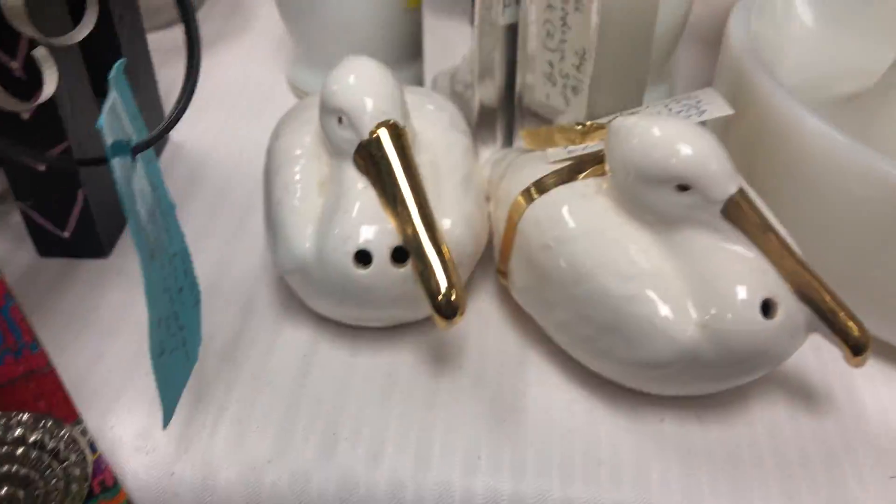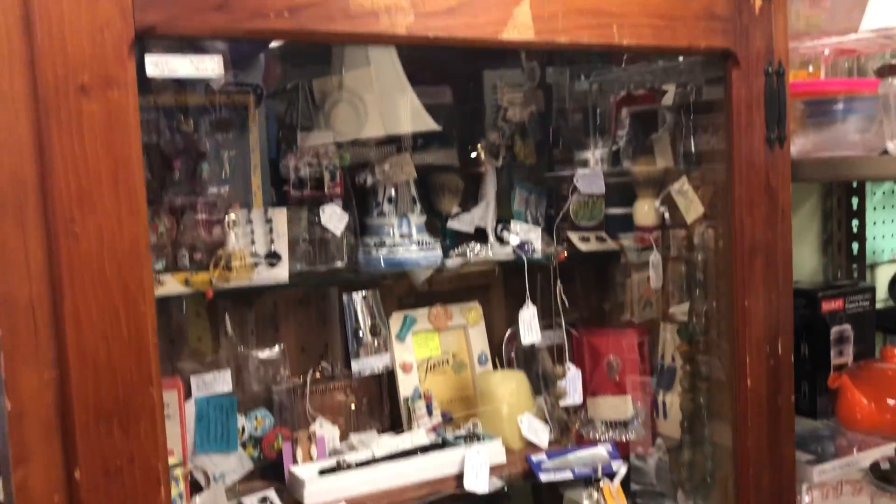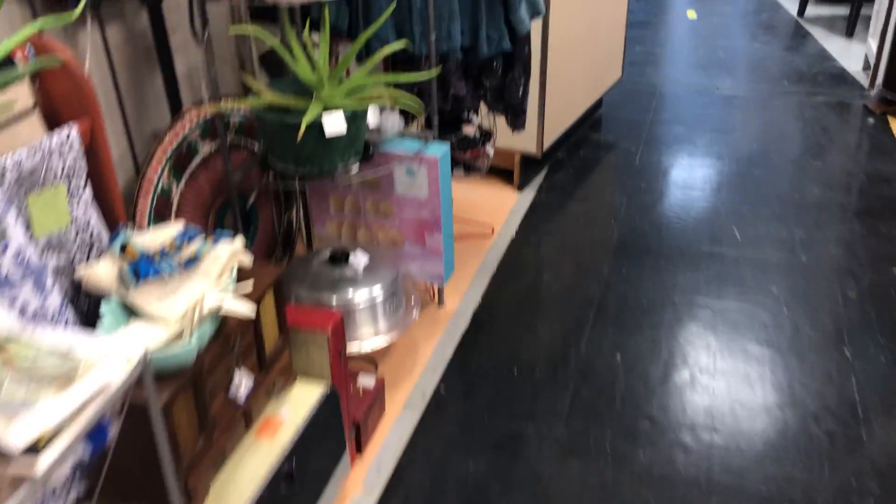Oh my god, this is a great booth. Oh god, it looks like salt and pepper — yeah, I made a pun. You missed it, it was funny. Oh my gosh, look at these — these are nice.